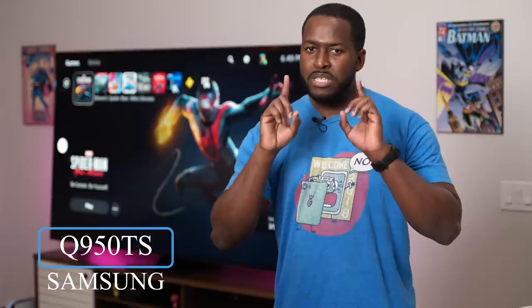Hey guys, Thunder E here and I've got a behemoth 85-inch TV right behind me. I'm talking about the Samsung Q950TS — it only comes in one size, yes that's right, 85 inches, and it is a beast.